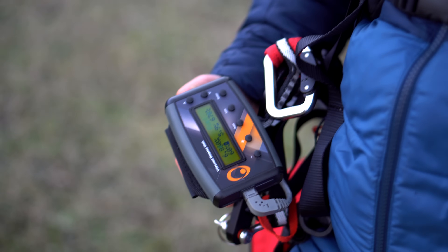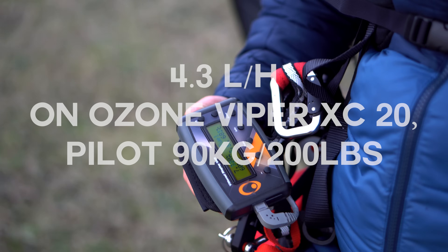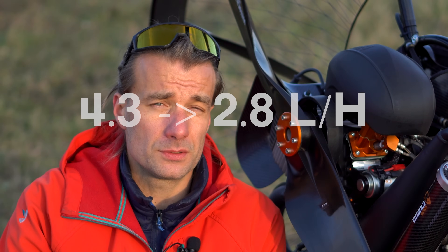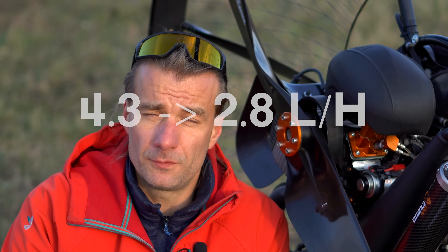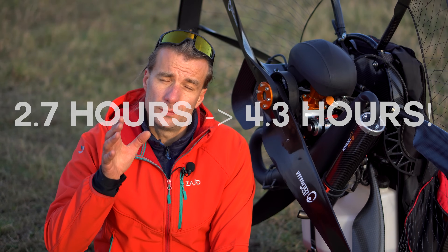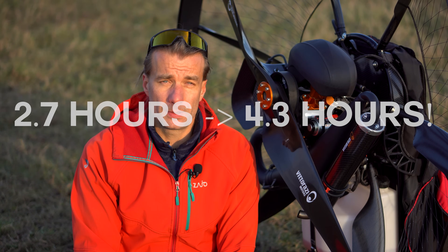Let's get straight to the point. First of all, the fuel efficiency gains are massive. My fuel consumption on a regular monster with my glider is 4.3 liters per hour. With this engine, it's 2.8 to 2.9 liters per hour. That's a huge difference. It extends my flight on a 12-liter tank from 2.7 hours to 4.3 hours. What a big difference.